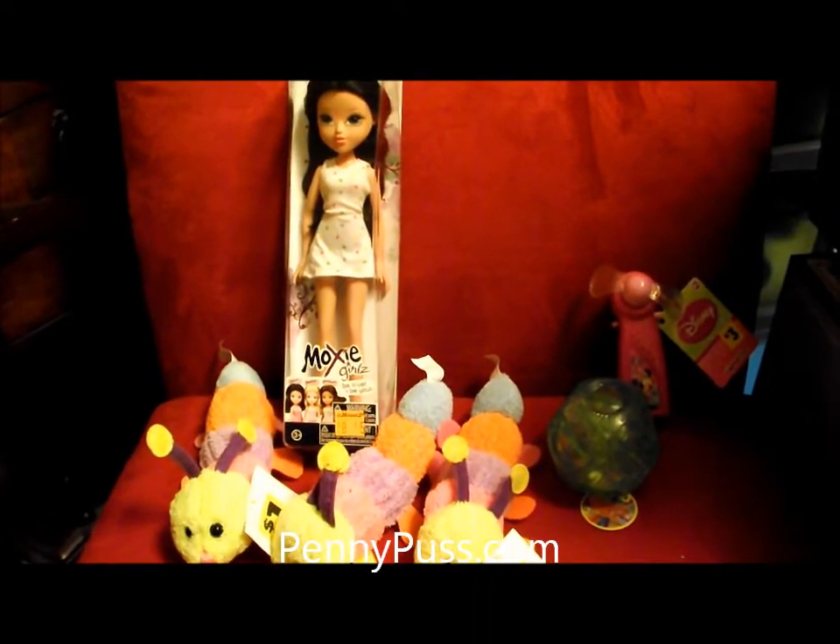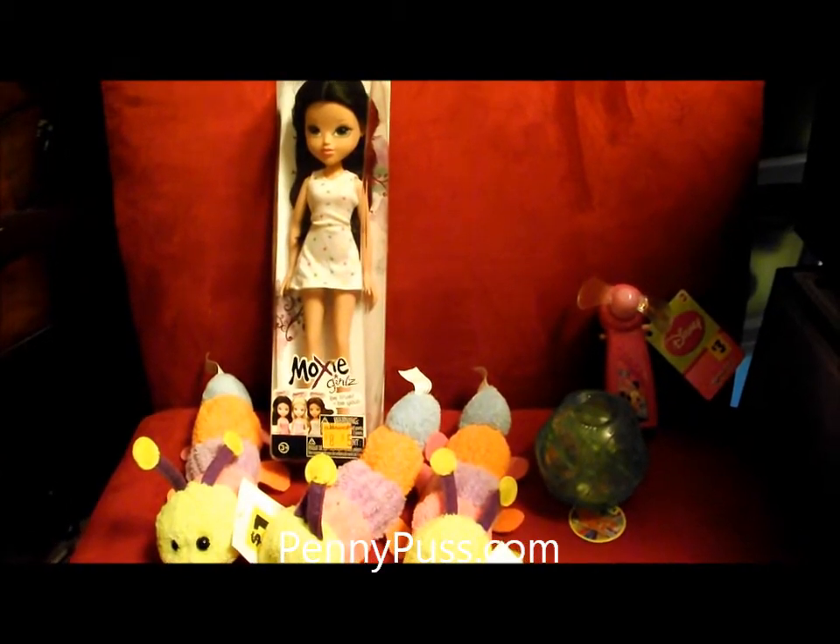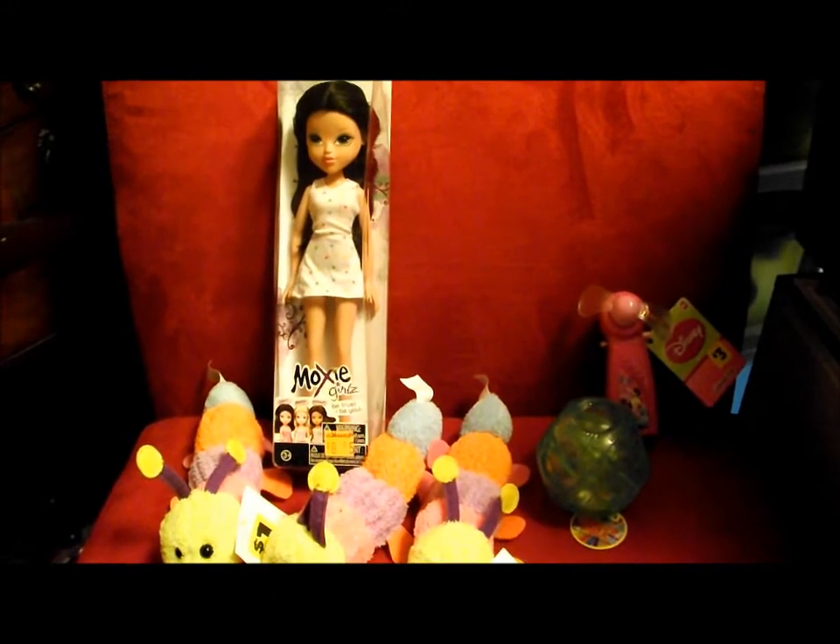Hi, this is Wendy, also known as Penny Puss on YouTube, and this is my small 68-cent haul from one of the Dollar Generals today.